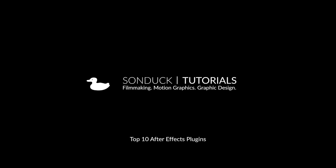Hey, what's going on internet? Joshua Noel from Sundek Film. In this video I'm bringing you the top 10 plugins for After Effects, in my opinion of course.